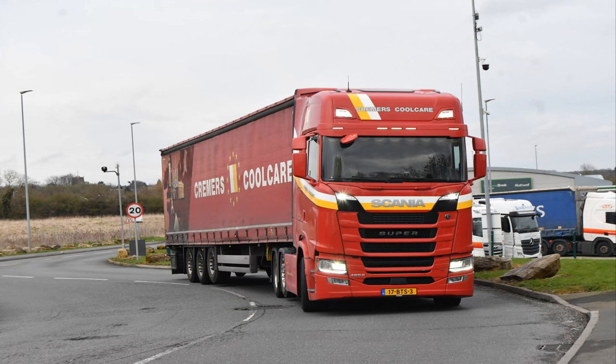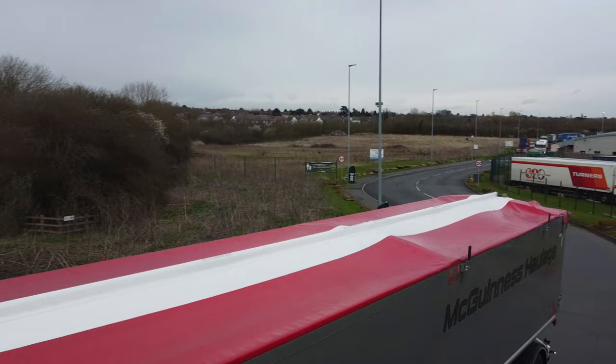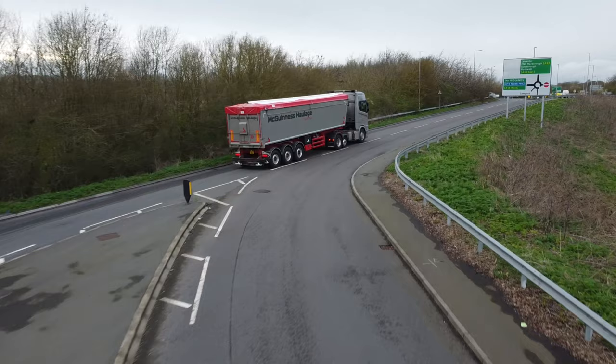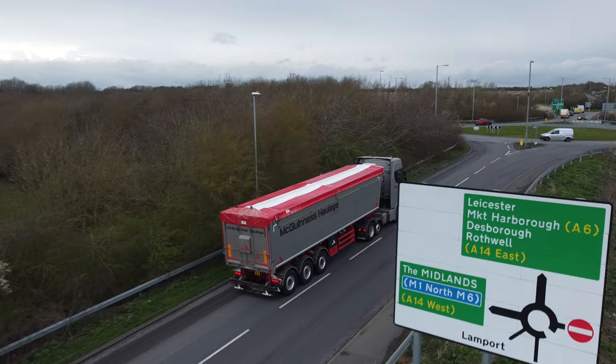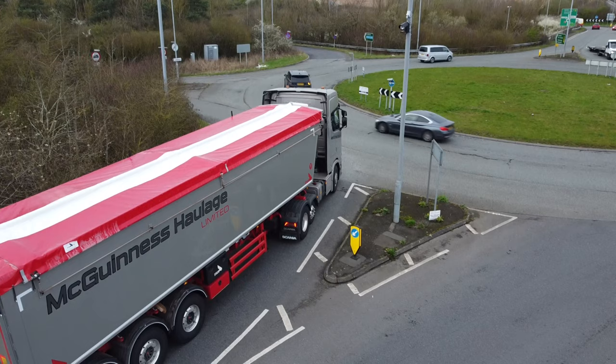Oh hello everyone and welcome back to the channel, and indeed welcome back to the Welcome Break truck stop at Rothwell, just on the side of the A14 near Kettering. Having not been here for a few years, we find ourselves back twice in two weeks. Pulling on from the success of the last video, we decided we'd get the camera and the drone out and have another bash at it. We hope you enjoy the video and without any further ado, let's get on with the action.